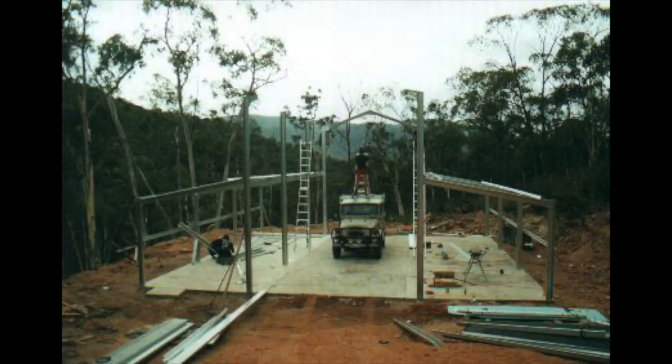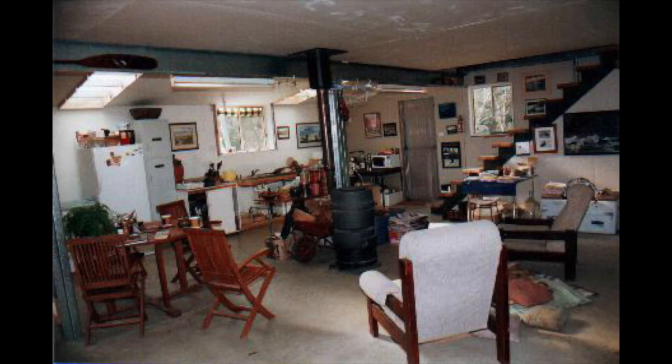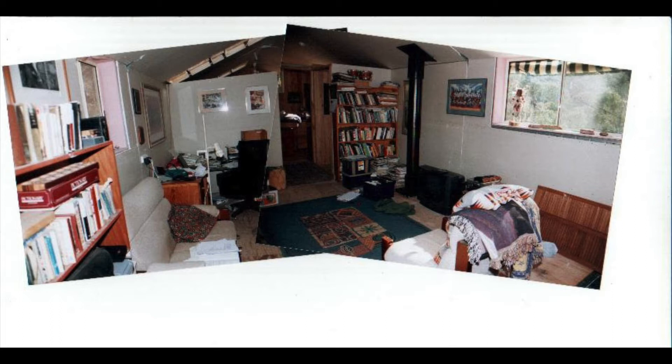First, we had some roads built and we built a kit shed. We lived upstairs of it and used the bottom as a work shed — half as a working shed and half as our living space. This is the upstairs.